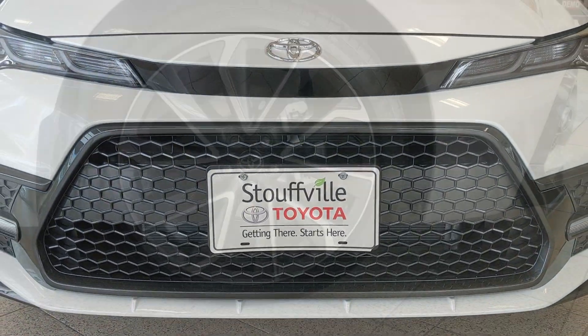The Corolla mirrors are now moved to the door for improved visibility and aerodynamics. Here we have turn signals and blind spot monitoring. Coming around to the back we get LED stop lamps with a smoked outer lens and chrome dual exhaust.